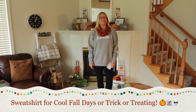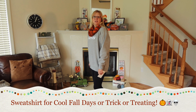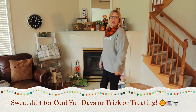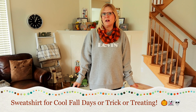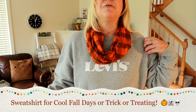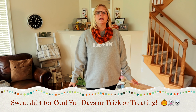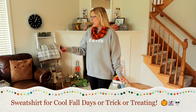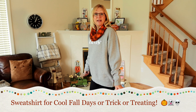Now I'm wearing this Levi's sweatshirt. This sweatshirt is from Kohl's. It was originally $49.50, but it was on clearance for $29.50. Then I had a coupon for 20% off, so I got it for around $25. I am wearing it in a size large.